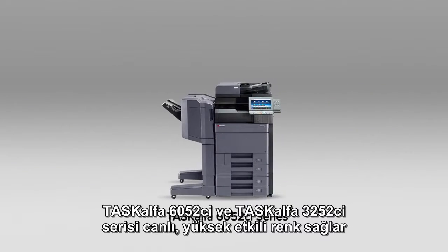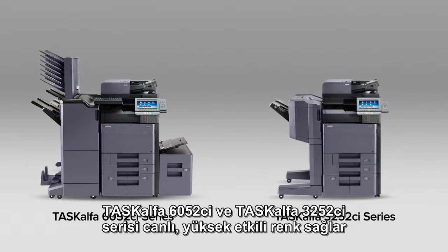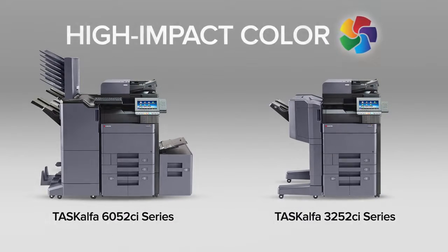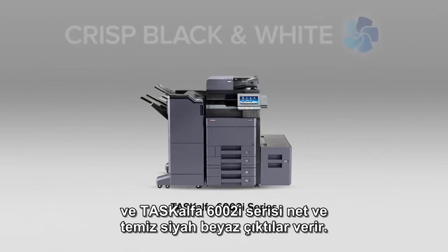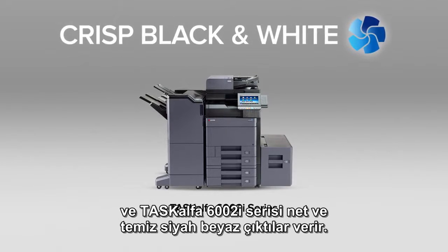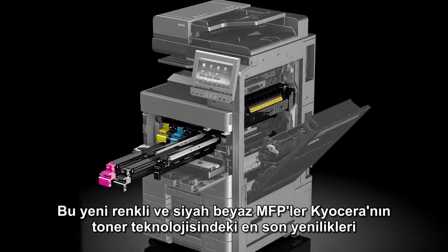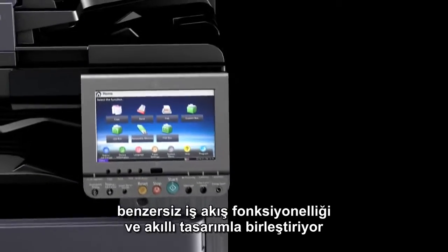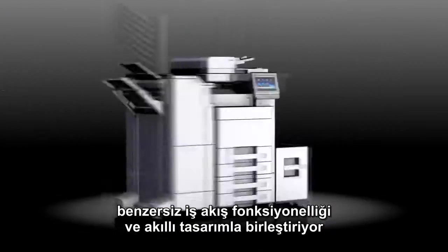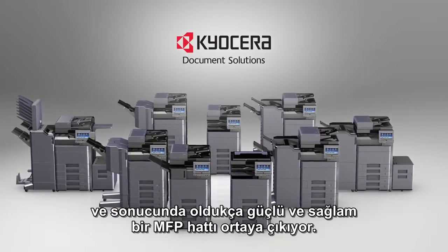The TASKalfa 6052CI series and 3252CI series provide vibrant, high-impact color, and the TASKalfa 6002I series offers crisp black and white output. These new color and black and white MFPs connect Kyocera's latest innovations in toner technology with exceptional workflow functionality in smart designs, resulting in a highly powerful and robust line of MFPs.